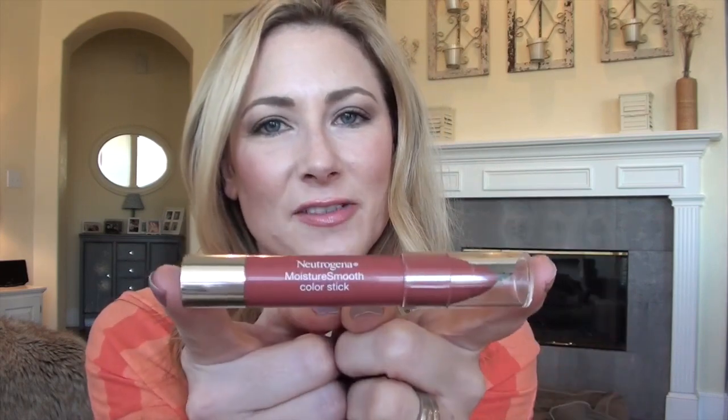A drugstore product that I love and I've been wearing a lot — if you live in San Antonio, it is on sale for a dollar or two dollars off at H-E-B — is the Neutrogena Moisture Smooth Color Stick. I've been reaching for this all month. This is in Soft Raspberry. It has a nice pleasant scent, it's easy to use, it's idiot-proof. I don't really have a lot more to say other than this is a great go-to color, it's very flattering on everybody, and I will be purchasing probably every single color they make. I really like these.